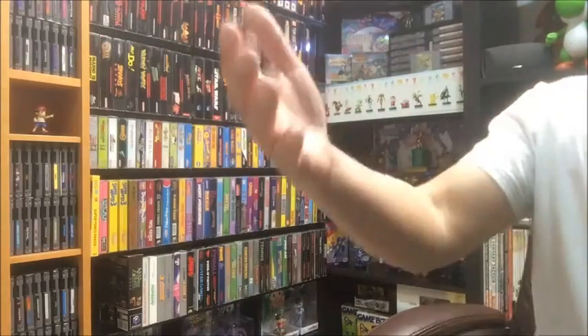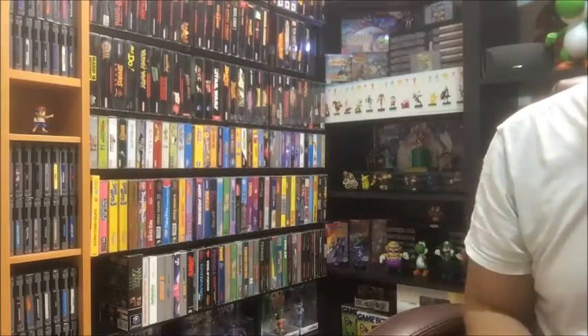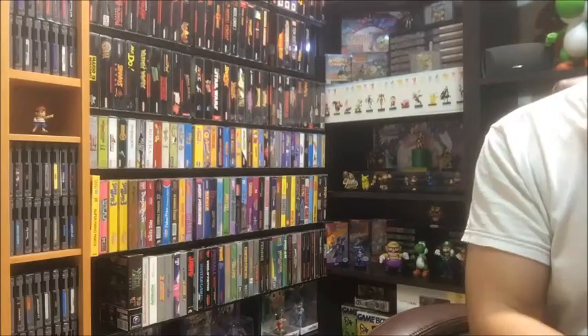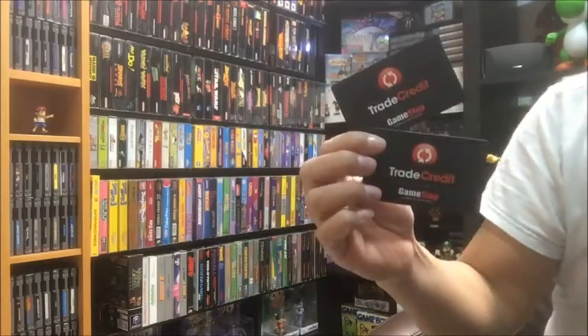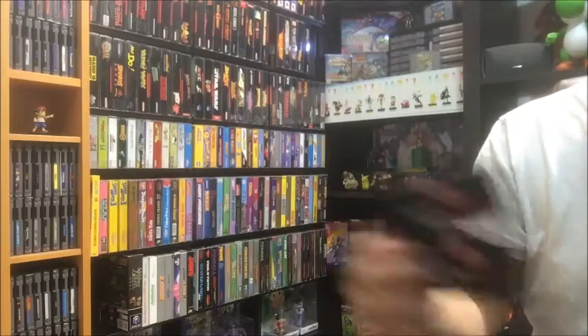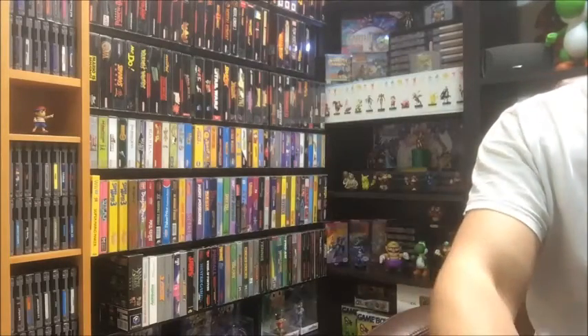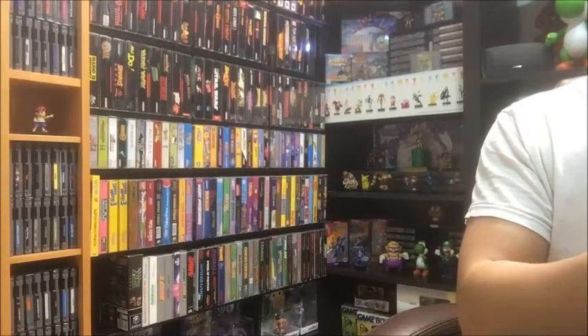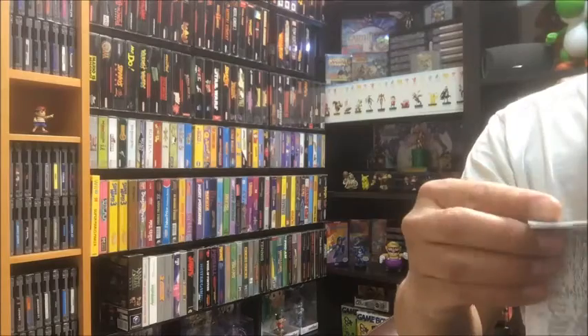I got $760 in trading credits — which is what you probably saw in the title. That morning on Saturday I grabbed a whole bunch of things together that I knew would bring me a lot of good credits, went to my local GameStop, and did the trade.